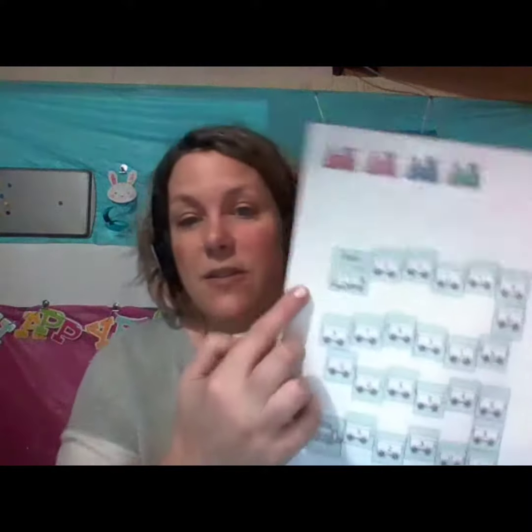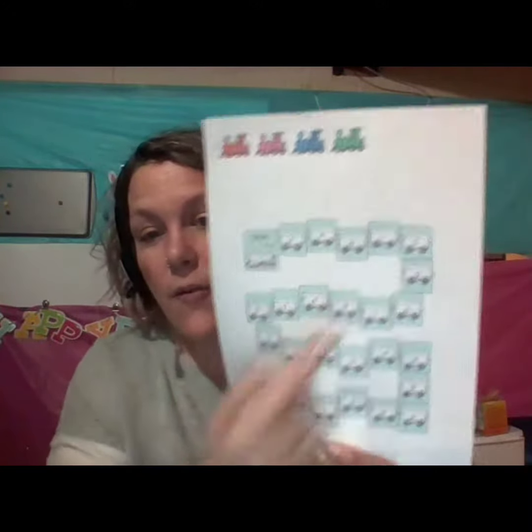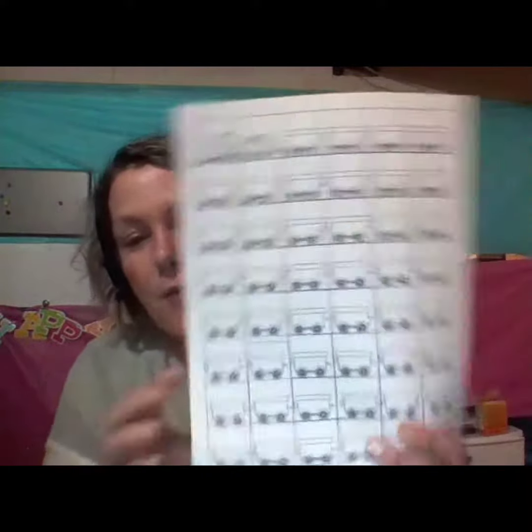We are also going to play a fun adding game. This is an introduction to adding where they are going to put however many train cars they land on together, and this is the sheet that they get in order to create their own train car.